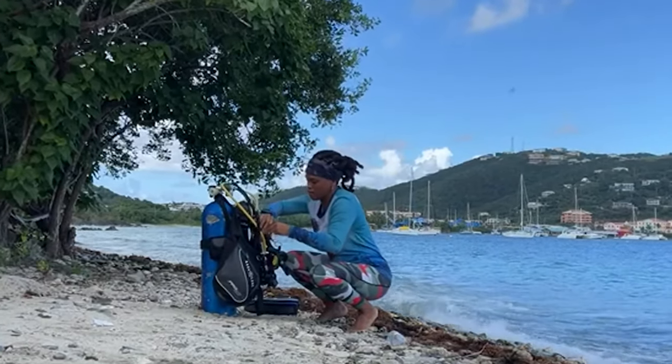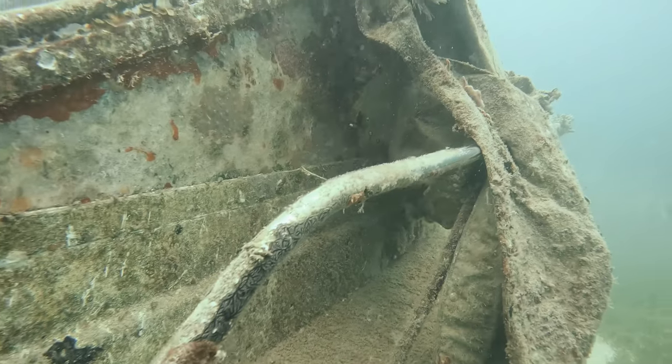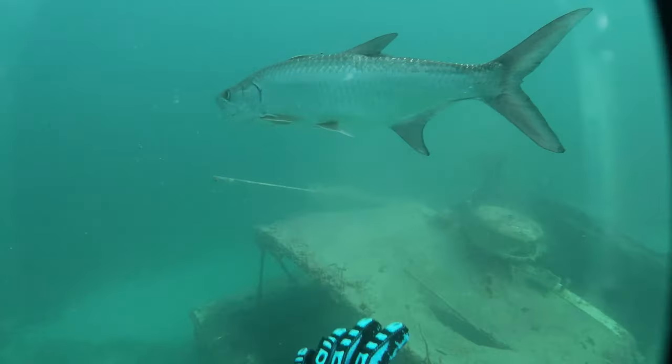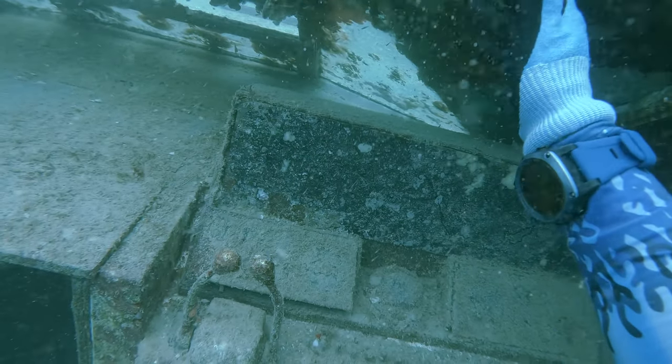Welcome to Salty Locks, your front row seat to extreme underwater adventure, spearfishing and all things under the sea. Join the Salty Locks crew as we venture into the slightly cloudy waters of Vesa Beach, St. Thomas for an epic spearfishing adventure. Watch as we navigate the shipwrecks and coral reefs in search of the biggest catch. But will we make it out with our spear guns intact? You'll have to stay tuned to find out.